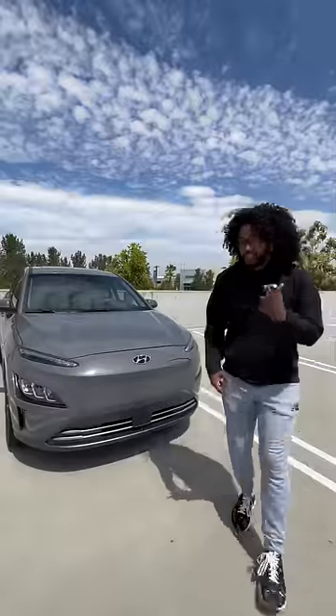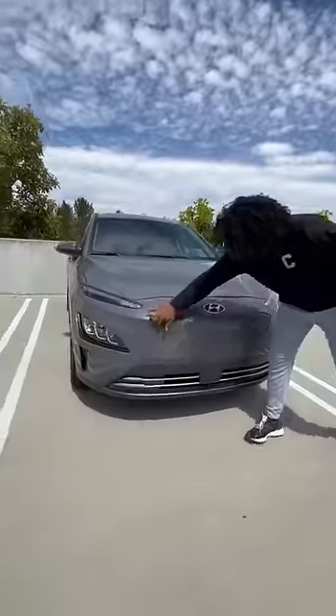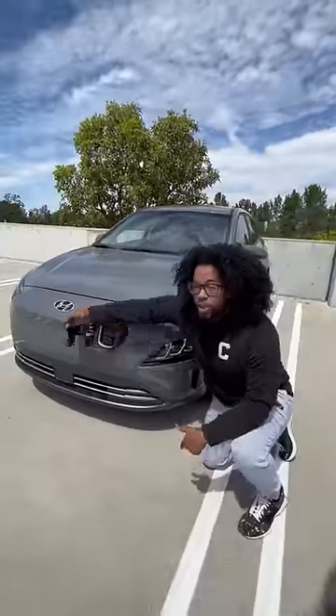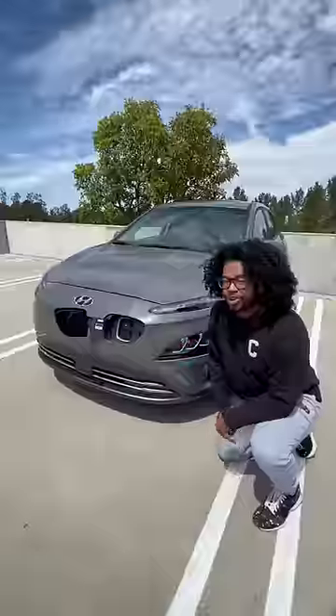Right behind me is a Hyundai Kona Electric, and this car has a really big secret. The secret is this is one of the best EVs you can get for the money — it's $45,000 fully loaded, it gets a federal tax credit and state incentives, you have a fully flat front end because there's no engine, you have full LED lights, and it can do about 258 miles on one charge.